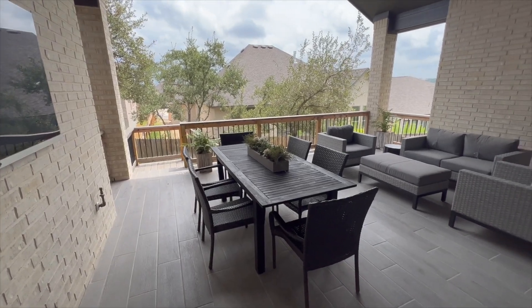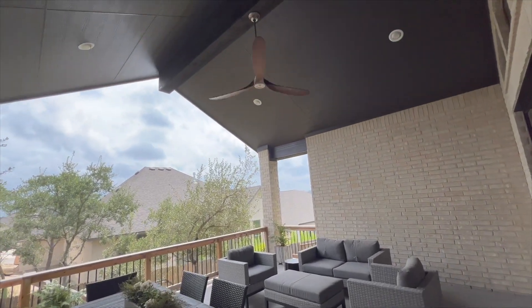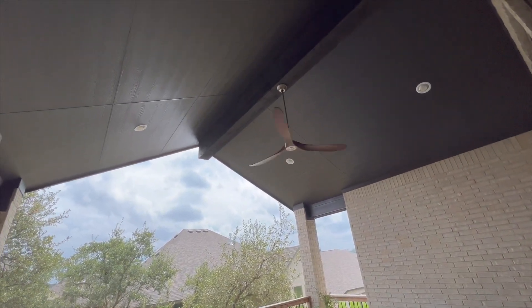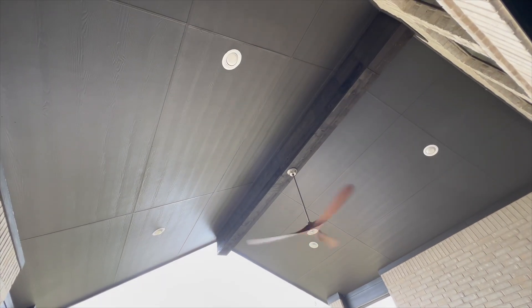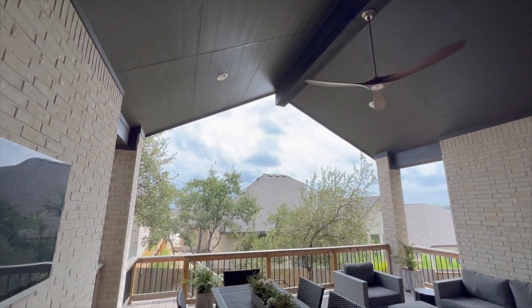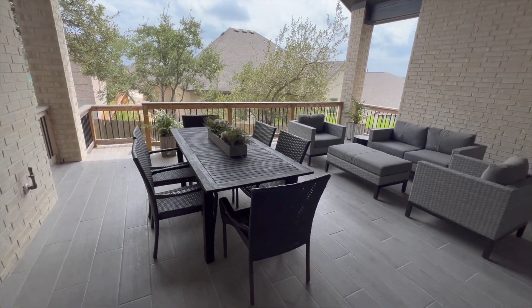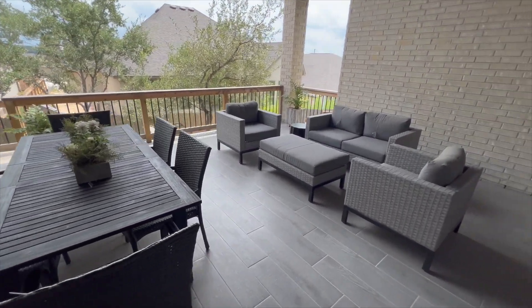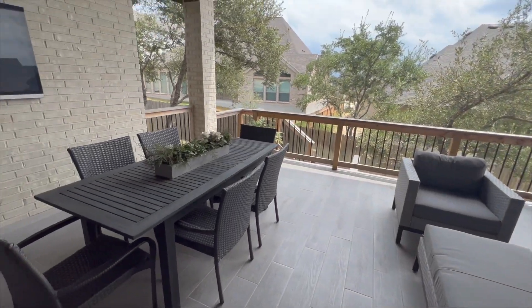The last thing I wanted to highlight is this gorgeous sitting area in the backyard. You're going to have a covered patio with an extra large fan and a beautiful beam that goes from the beginning of the covered patio all the way to the end, giving it a very pretty rustic style look — great for get-togethers and enjoying the weather outside.